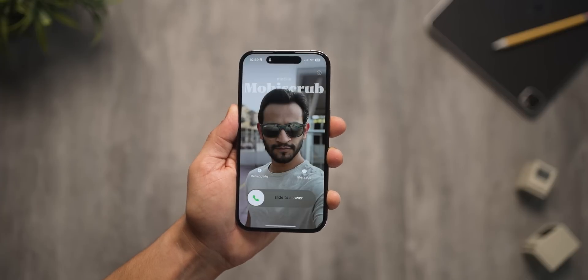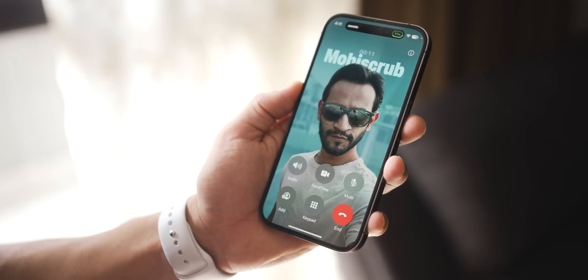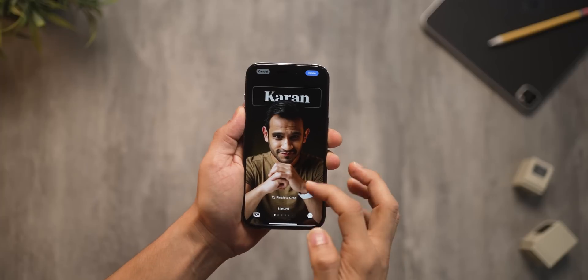Next, with iOS 17, iPhone will introduce full-screen contact posters when someone calls. They look really good and really cool. And the best part is you can control how you look when you call someone on their iPhone, and also decide how they look when they call you on your iPhone. The customization is endless.